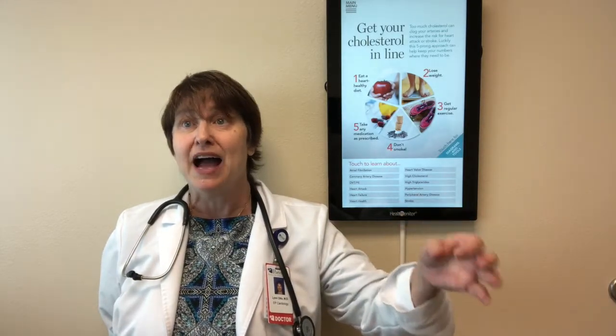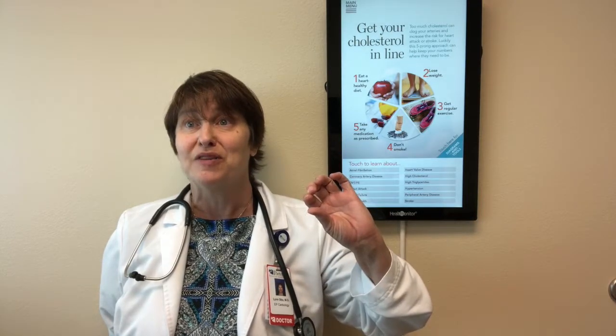Most AFib starts in structures called the pulmonary veins. Most people have four of them, and they bring blood back from the lungs to the left top chamber of the heart. When we treat AFib, we try to get those pulmonary veins to stop firing and settle down.